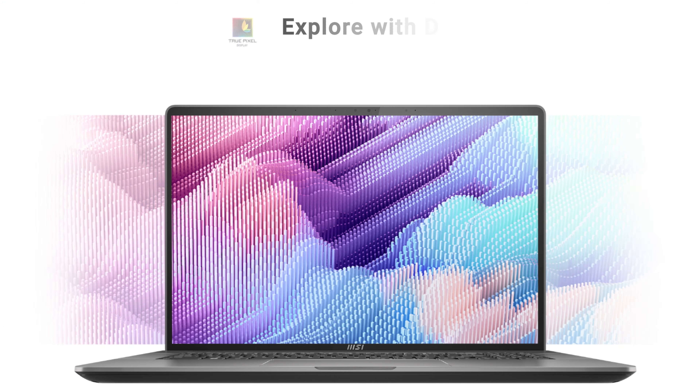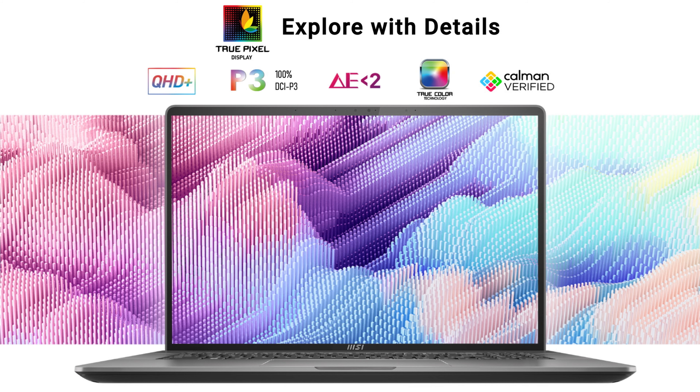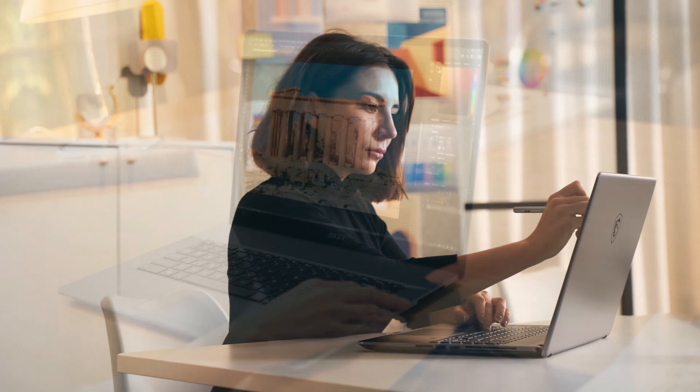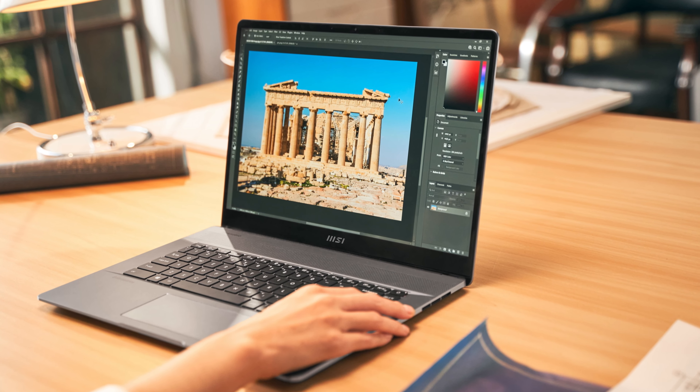Accurate display is another spotlight of the Creator Z17. It features a TruePixel certified display, which means every panel has been calibrated in the factory, promising second-to-none accuracy. The TruePixel display also brings other benefits such as a wider color gamut and higher resolution, which are quite critical for serious content creation. Once you get it home or to your studio, you can start creating right away without further display calibration, which is really convenient.